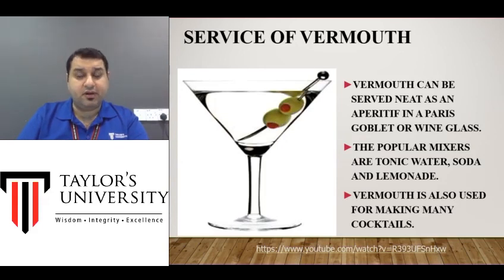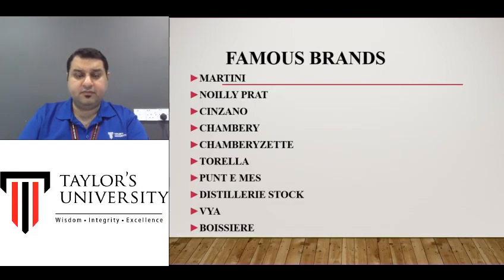Some people don't like the salty taste of olives, so instead they would garnish with a slice of lime or orange to give it a more citrus flavor. At the bottom of the screen I've also put a YouTube clip which you can watch to further enhance your knowledge. Now I have a few famous brands here — remember, these are not necessarily the tastiest brands, these are the most famous brands.